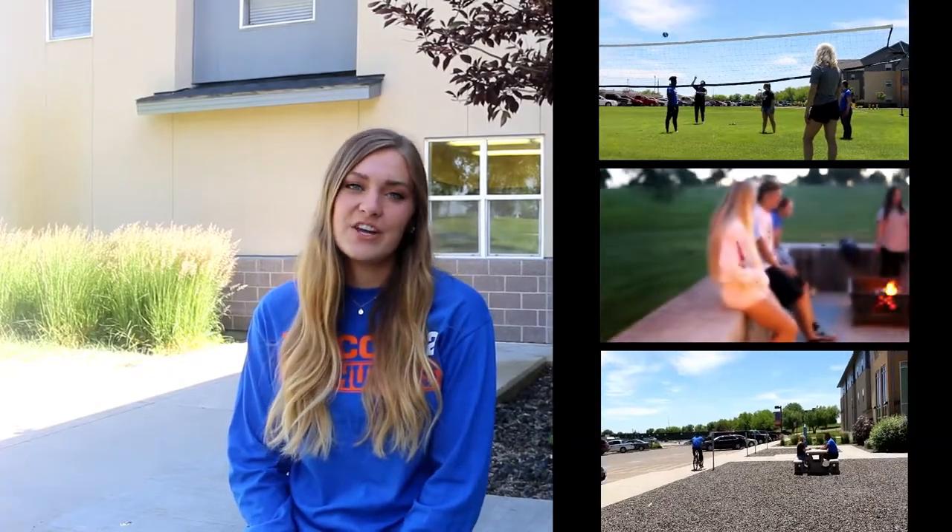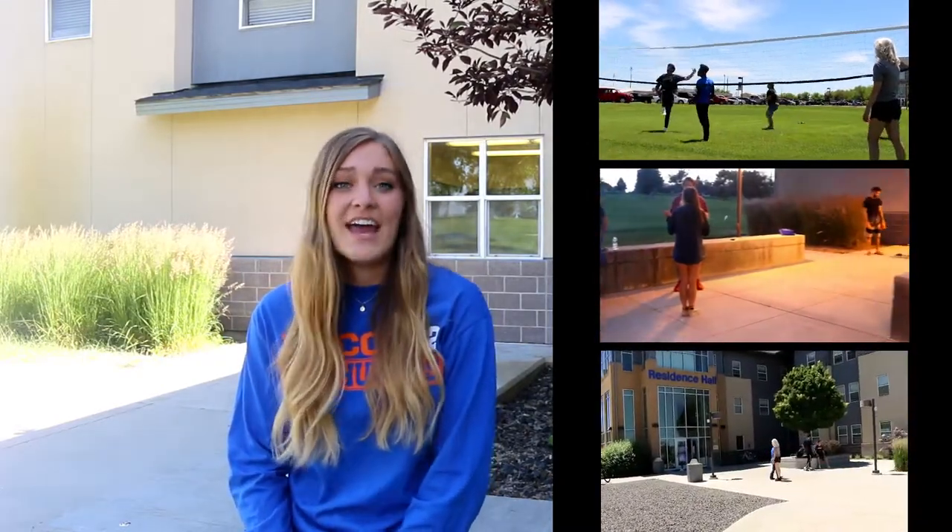The residence hall is centrally located on campus. You're within walking distance of the gym, the dining hall, the library, and all your classes. And there's lots of beautiful outdoor spaces for you to take advantage of.